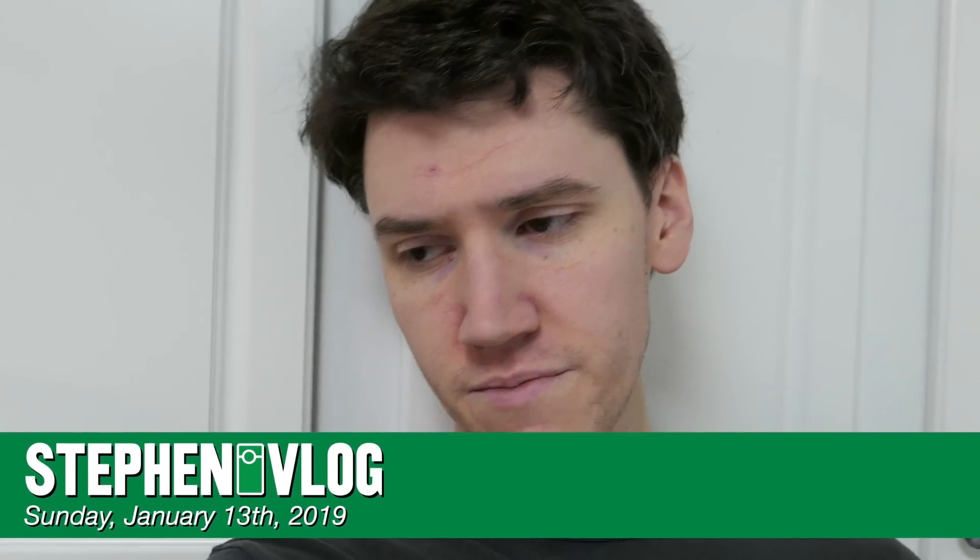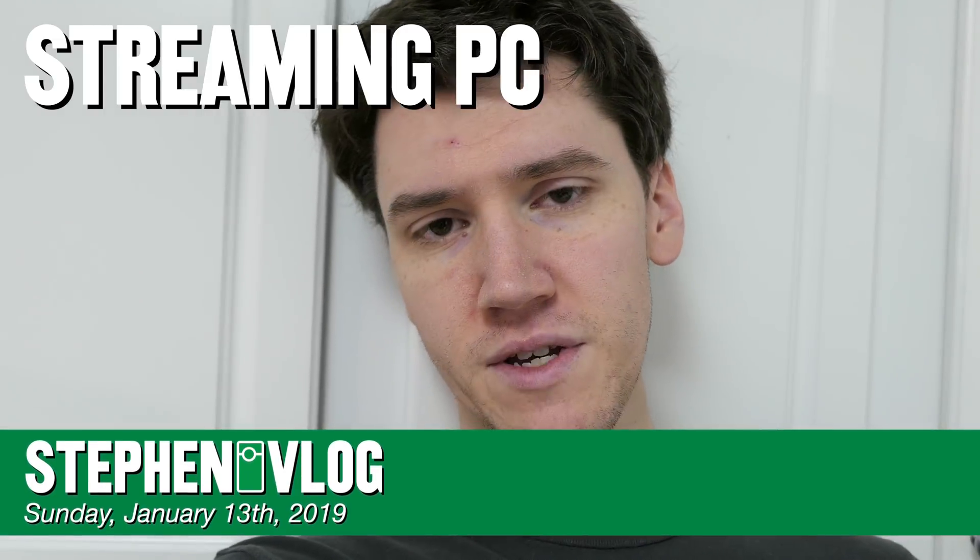Hello, everyone, and welcome to Sunday. Welcome to Streaming PC Continued. You might be coming from the previous vlog wanting to see what happens with the software side.